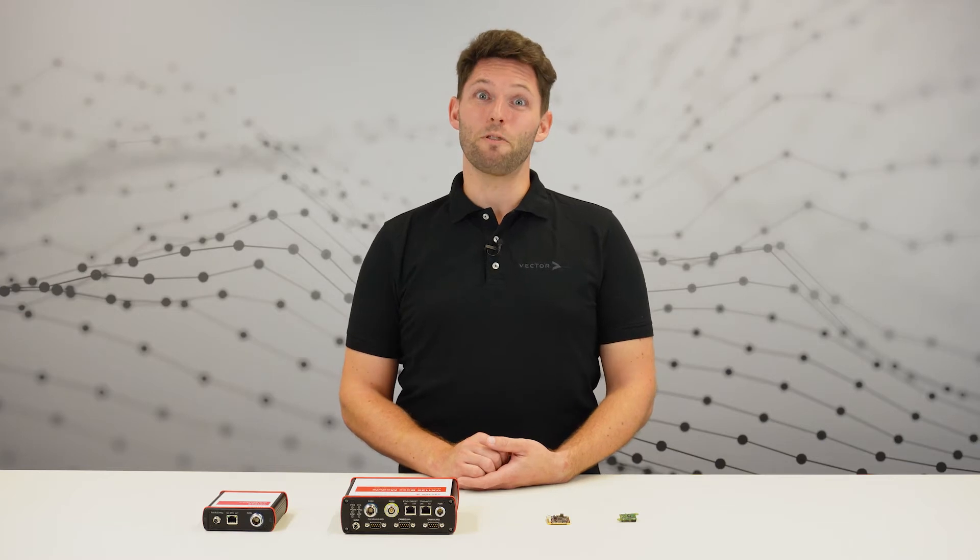Do you want to measure and calibrate ECUs and need a robust and reliable solution with very high data throughput? We have a product in our portfolio that is already field-proven and very well established.